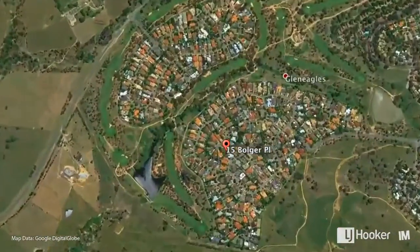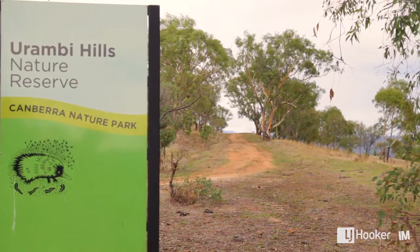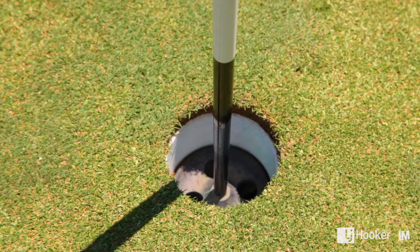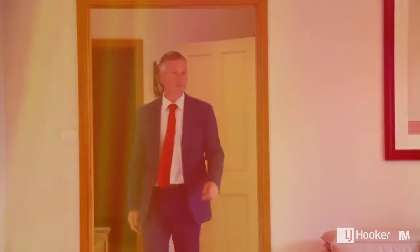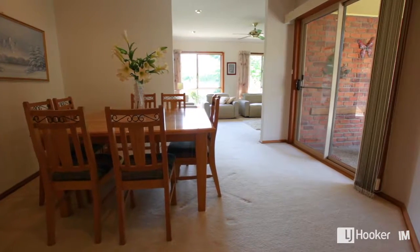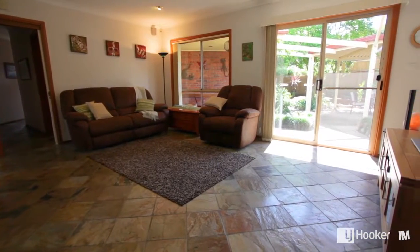Glen Eagles is synonymous with quality. This is a location that is so tightly held, and the people that live here don't leave — and you can see that in past history, there's not many sales. There are living spaces aplenty. There's a formal lounge with its own fireplace, separate dining which is big enough for an eight-seater table, and the family room is magnificent.